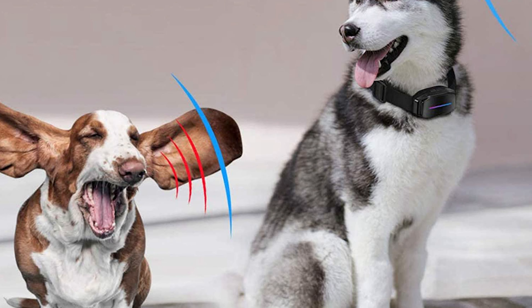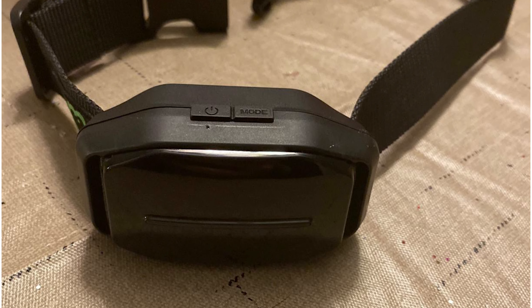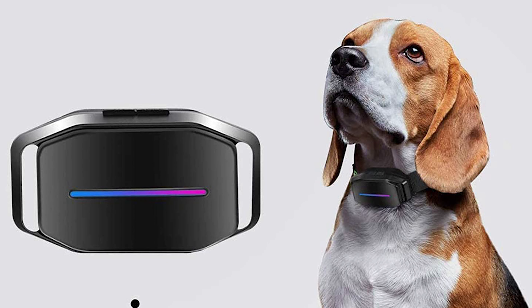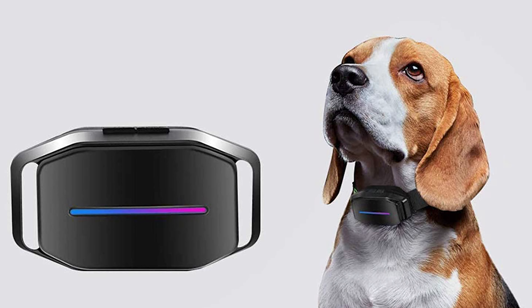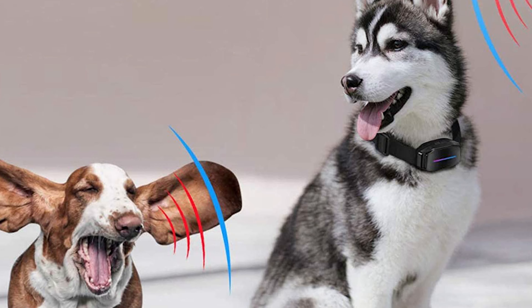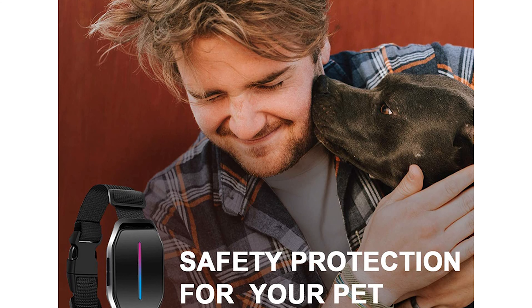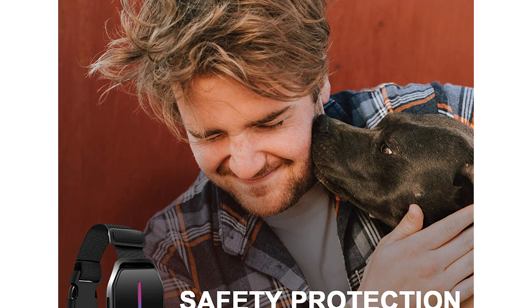This collar features humane training modes and adjustable sensitivity levels, providing efficient and safe training to solve uncontrollable barking problems. It also has a safety protection system that stops working once your dog doesn't react to the collar for a short time.